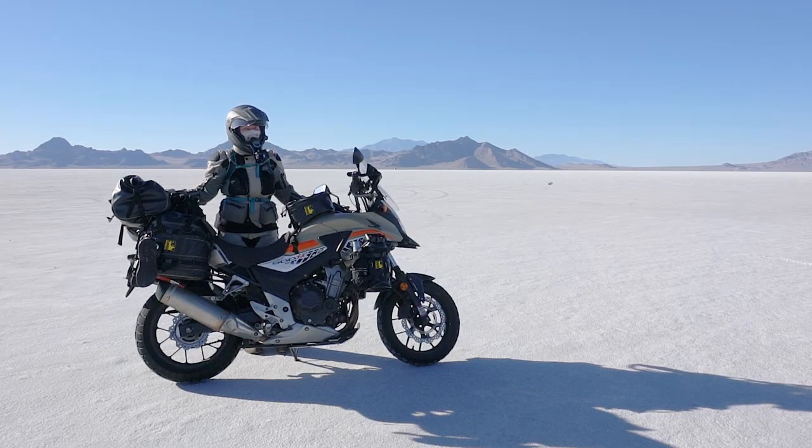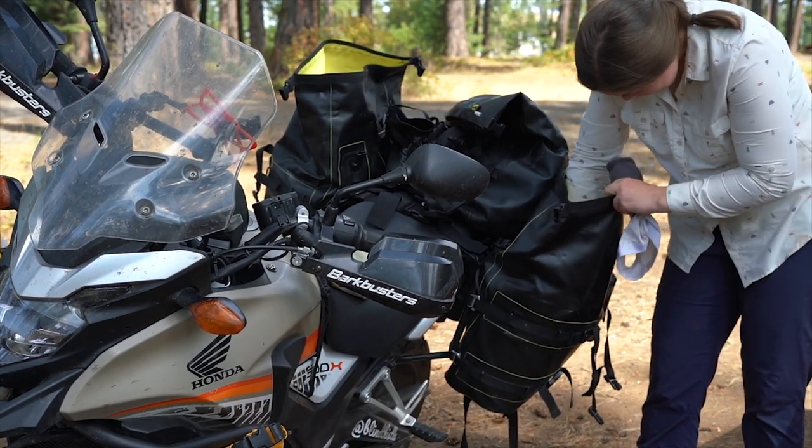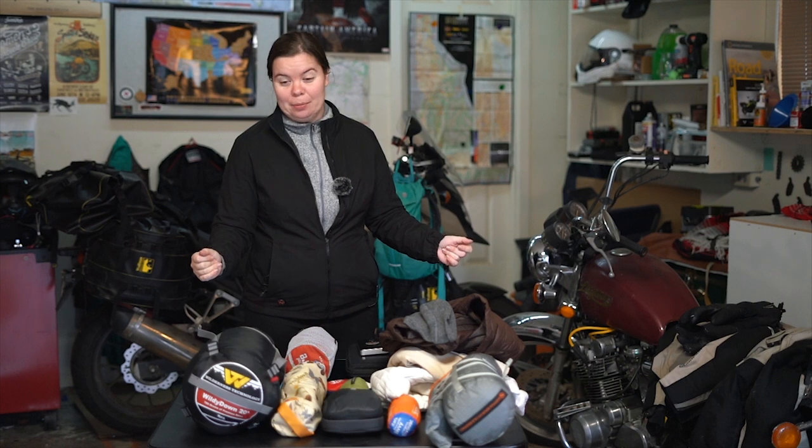Today I'm going to be talking about everything that I took on the trip, give or take a few tiny things, because it's been a couple months. I should have done this when I unpacked the bike in the first place, but here we are because a lot of people requested this. So I'm doing the thing.